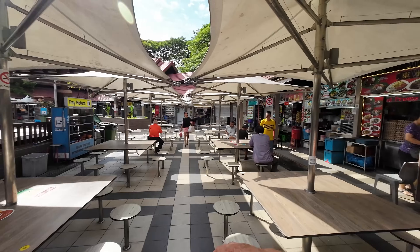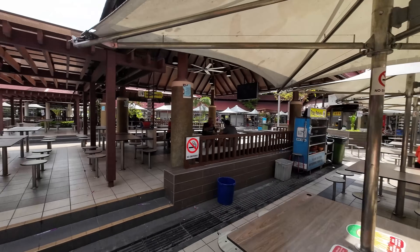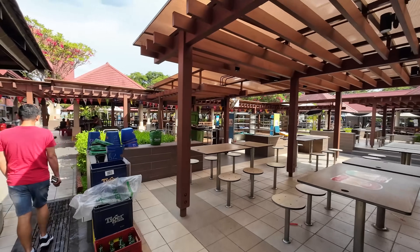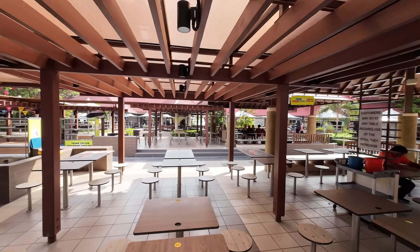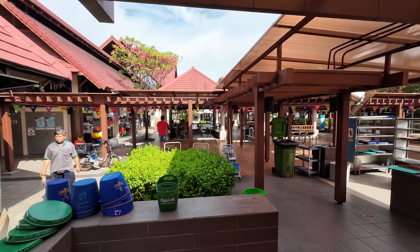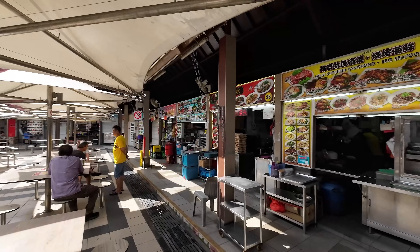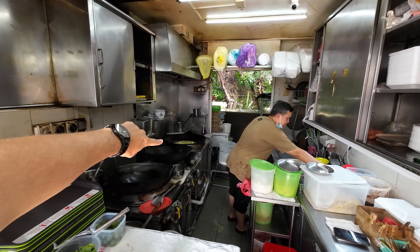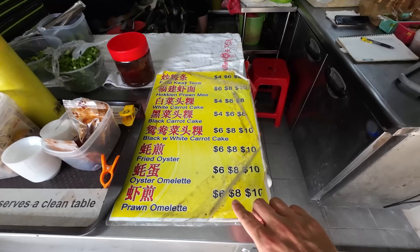The food court has 61 hawker stalls and in the middle you can choose where you want to sit — lots of seats available. It's now late afternoon and I guess it will get more busy in the evening. All the different food you can think of when you think of Singapore food is basically available around here, and now he's freshly preparing the omelet — that's the good thing about hawker stalls, it's freshly made and usually very quick.